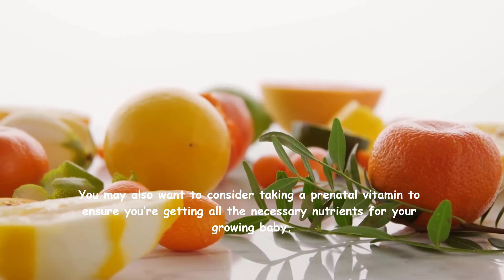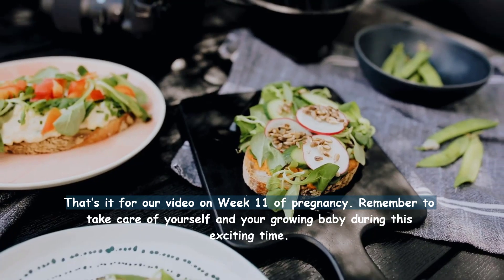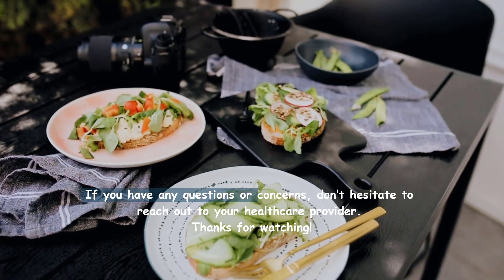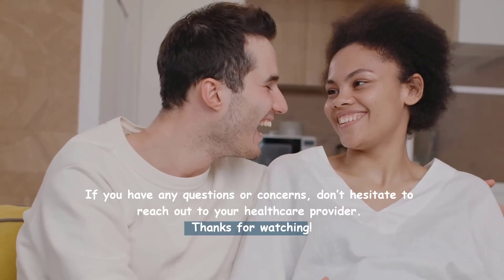That's it for our video on week 11 of pregnancy. Remember to take care of yourself and your growing baby during this exciting time. If you have any questions or concerns, don't hesitate to reach out to your healthcare provider. Thanks for watching.